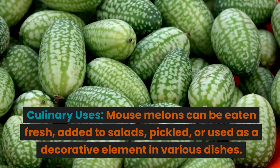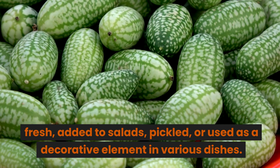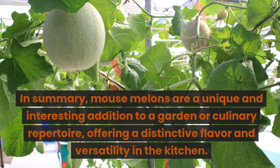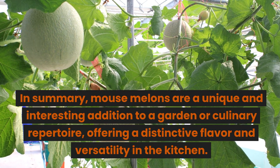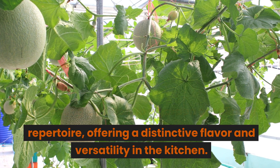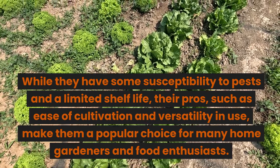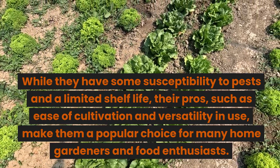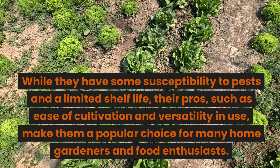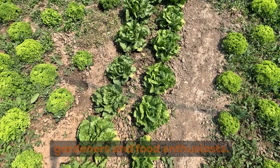Culinary uses: mouse melons can be eaten fresh, added to salads, pickled, or used as a decorative element in various dishes. In summary, mouse melons are a unique and interesting addition to a garden or culinary repertoire, offering a distinctive flavor and versatility in the kitchen. While they have some susceptibility to pests and a limited shelf life, their pros, such as ease of cultivation and versatility in use, make them a popular choice for many home gardeners and food enthusiasts.